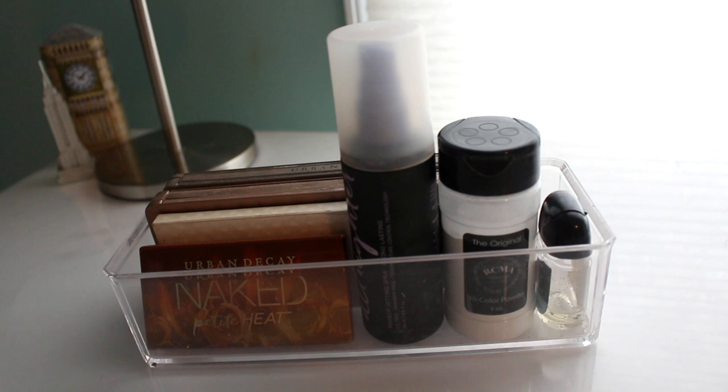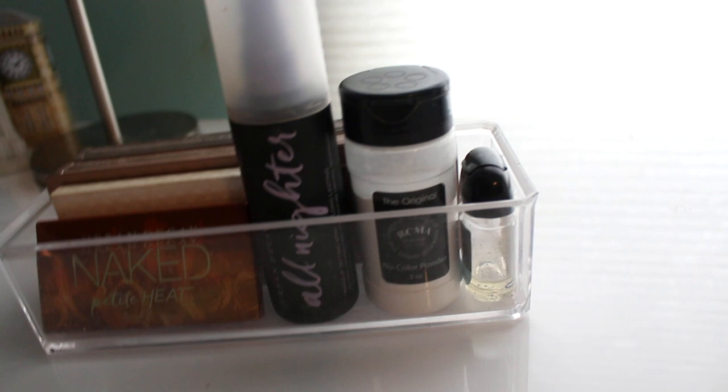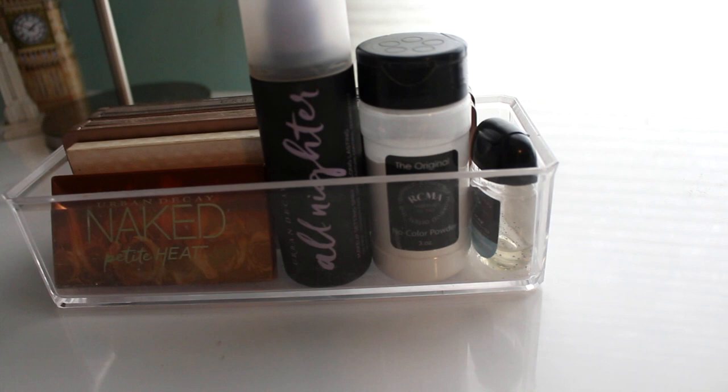My Urban Decay setting spray I use every single day. This setting powder I'm honestly not the biggest fan of — I bought a two pack a year or two ago, it's a fine powder, I just don't use setting powder as much as I used to. Once I use it up I won't repurchase it, but it's not expired so I might as well use it up rather than let it go to waste. And hand sanitizer is always a staple in my collection just to clean my hands before doing anything.